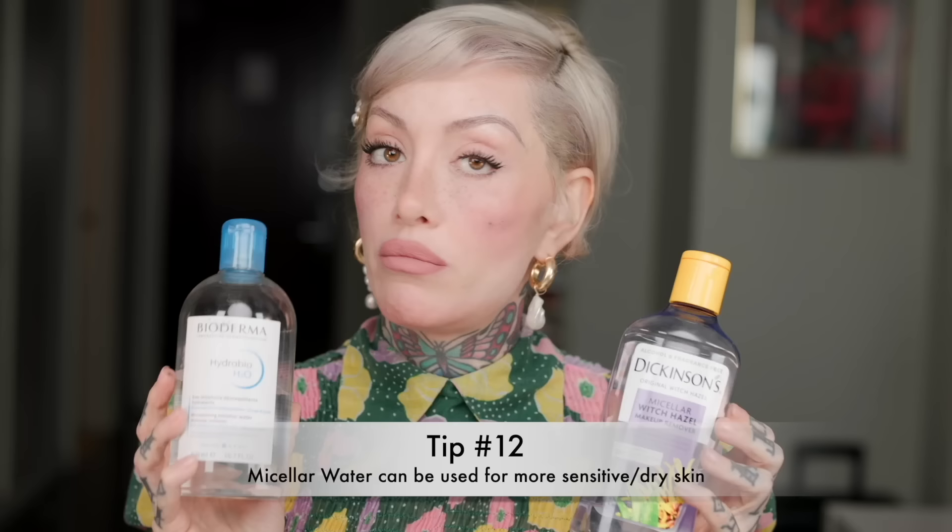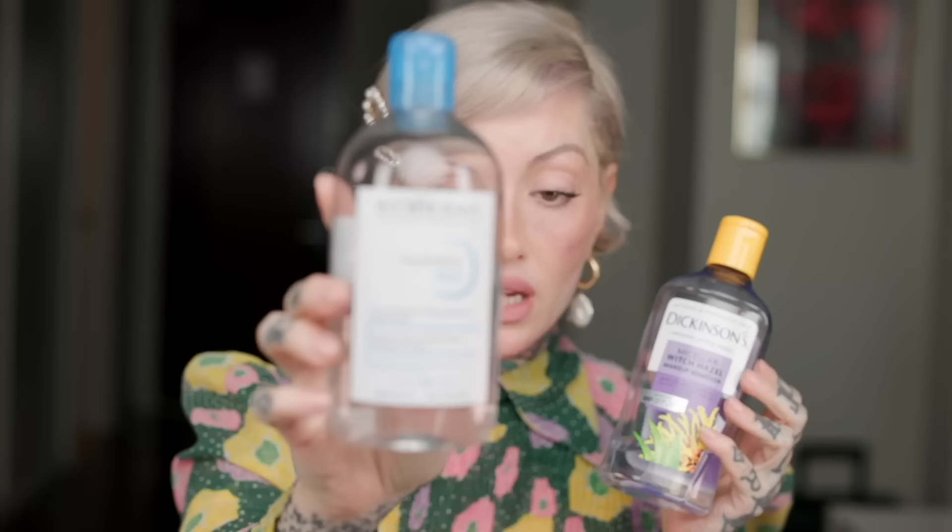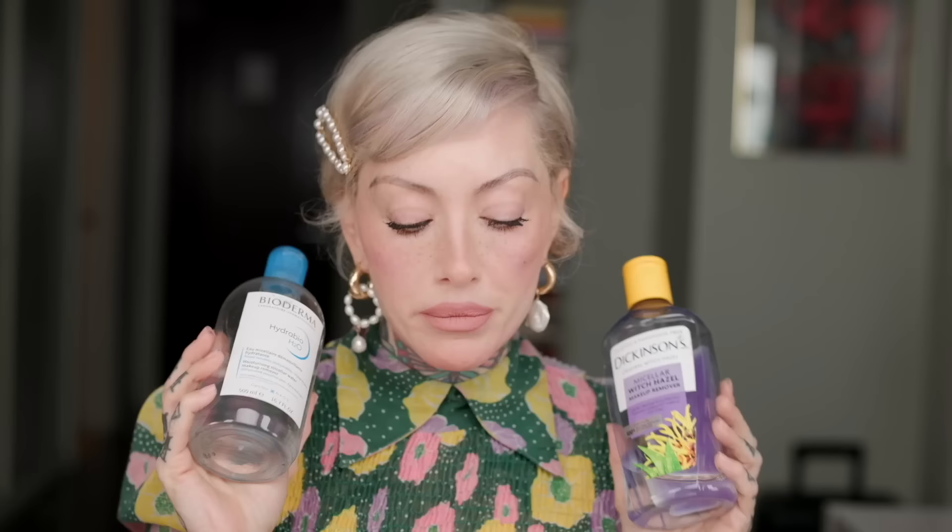Now let's get into some makeup removers. I'm gonna start with micellar water because a lot of people love micellar and I do as well — I use it to remove makeup all the time, especially in my kit for models. I have a high-end version and a drugstore version. This is the Hydrabio from Bioderma — depending on your skin type they make three different formulas. I like the Hydrabio because it's made for drier skin. If you're not overly sensitive and wanna save some money, Dickinson's is powered by Witch Hazel and I love this product as well. Both can take off waterproof makeup — pour on a cotton pad, soak on your lashes, allow it to sit, and it will slip off.